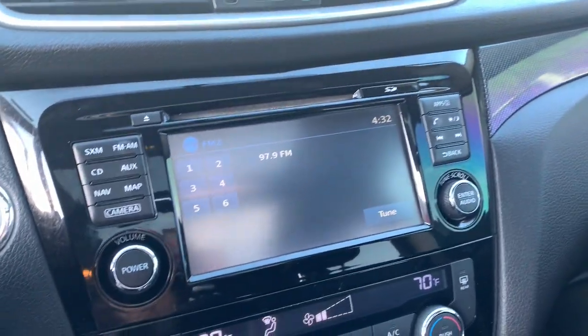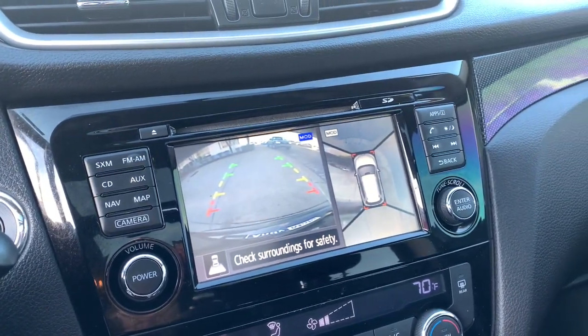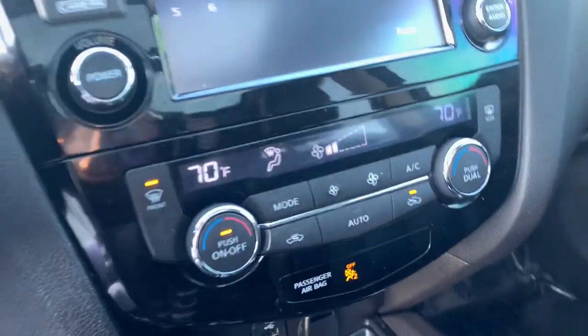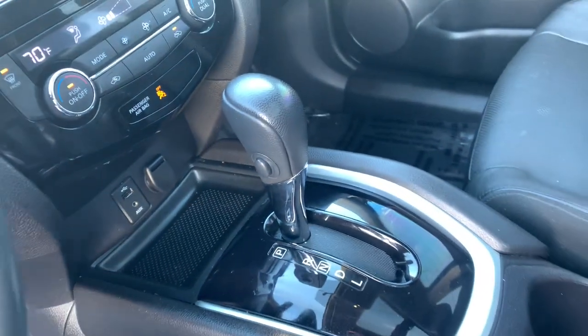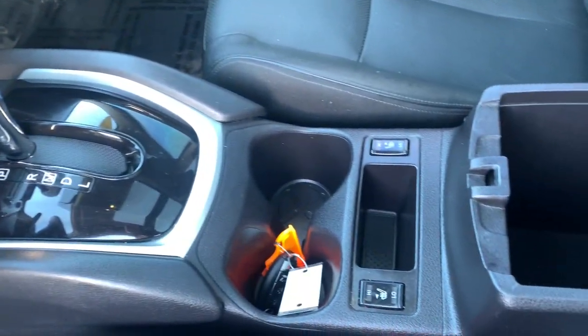These are just some of the great options this vehicle comes with: panoramic roof, navigation system, keyless entry, sun moonroof, fog lamps, power liftgate, remote engine start, backup camera, premium sound system, and heated mirrors.